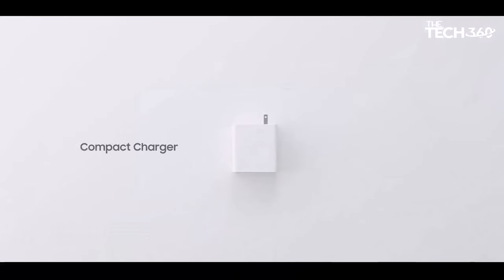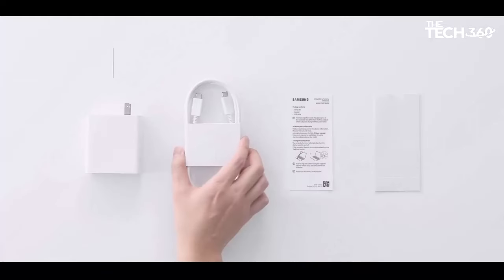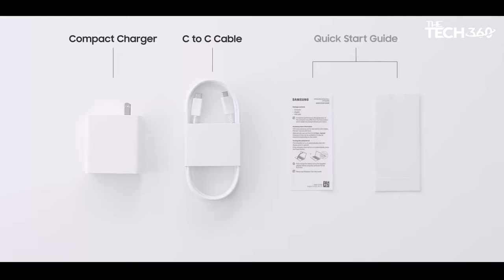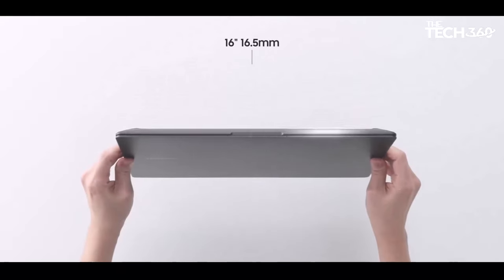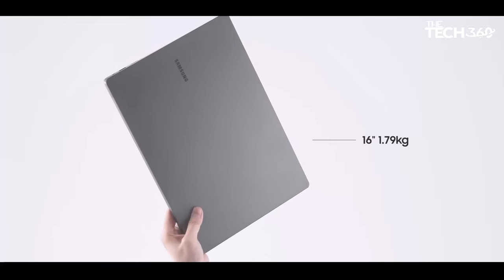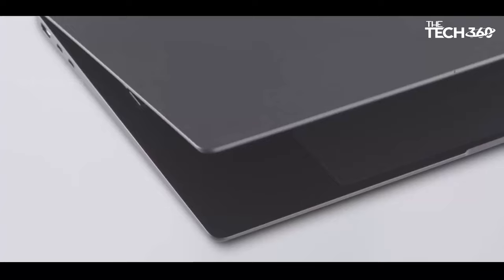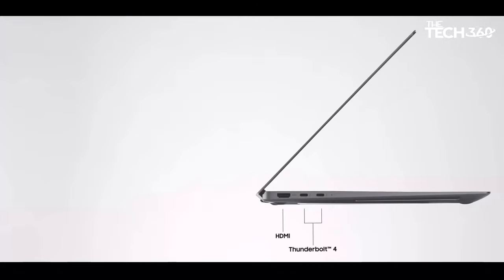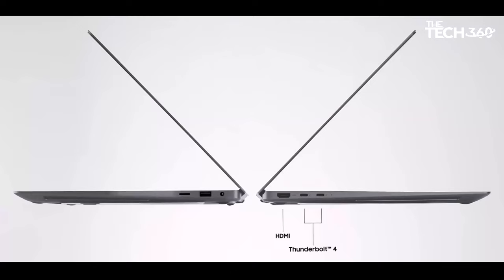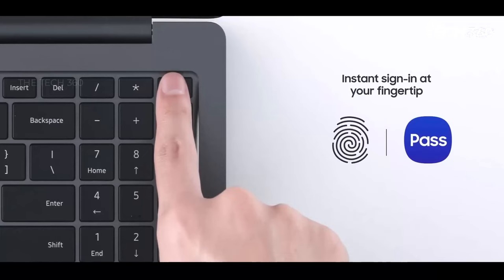With the latest NVIDIA graphics card, visuals are rendered with stunning clarity, whether you're editing videos or immersing yourself in after-hours gaming. Inspiration can strike any time, anywhere, and the Galaxy Book 3 Ultra is ready to accompany you on your creative journey. With its thin and lightweight design, this PC is made to move with you, ensuring you're always prepared to capture your ideas on the go.